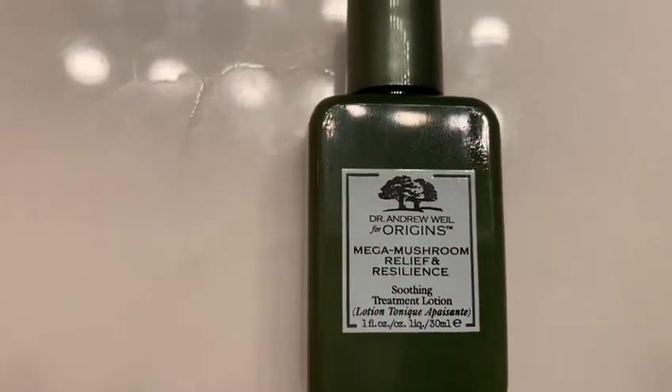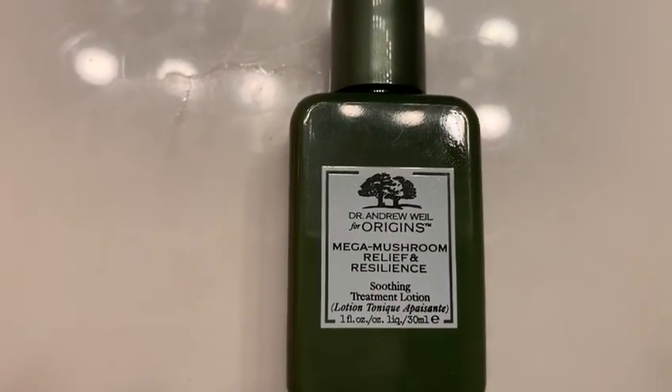Next, I use this treatment lotion, which is amazing for redness on your face. I just put a little bit in the cap — I dropped some — but I put a little bit because seriously, a little bit goes a long way. So I just dab that on my face, and yeah, that's it.